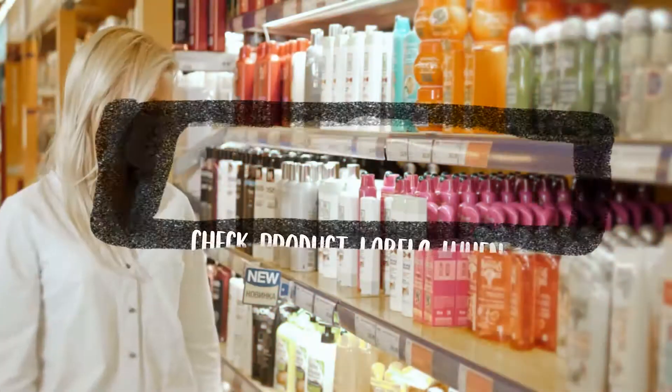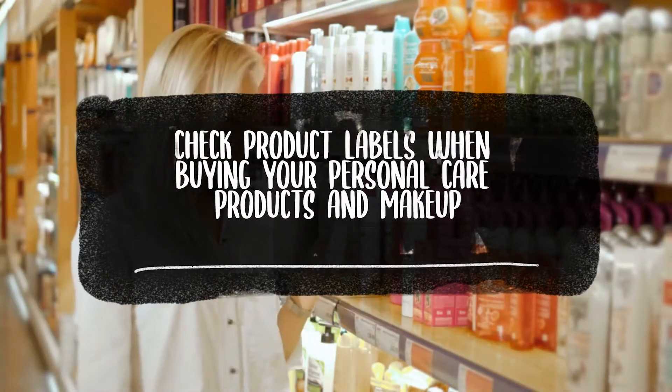Choose glass over plastic when possible and check product labels when buying your personal care products and makeup. By making lifestyle changes and being aware of environmental factors, you can significantly lower your oxidative stress levels. Pairing these strategies with targeted supplements like N-acetylcysteine, CoQ10, and vitamin E provides antioxidant support and helps create an optimal environment for your body to function at its best, according to scientific research.